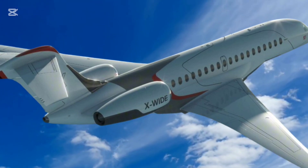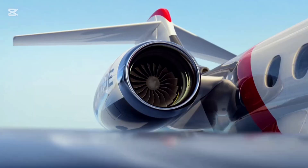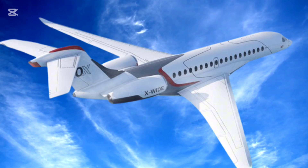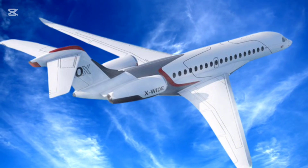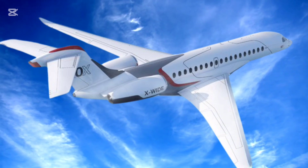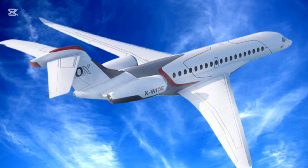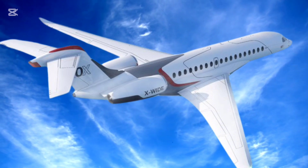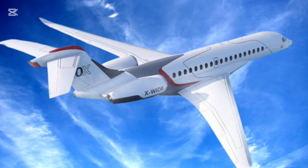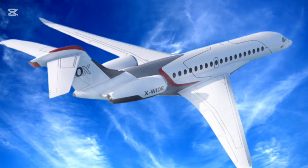The Dassault Falcon 10X is more than a business jet — it's a leap forward in aviation design, performance, and luxury. With its record-setting cabin dimensions, advanced technology, and eco-friendly focus, the Falcon 10X is poised to become the gold standard in ultra-long-range private jets. If you enjoyed this deep dive into the Falcon 10X, make sure to like, subscribe, and hit the notification bell for more detailed reviews from AutoSpecs. Drop a comment below on what you'd like us to cover next. Until next time, keep exploring the skies with us.